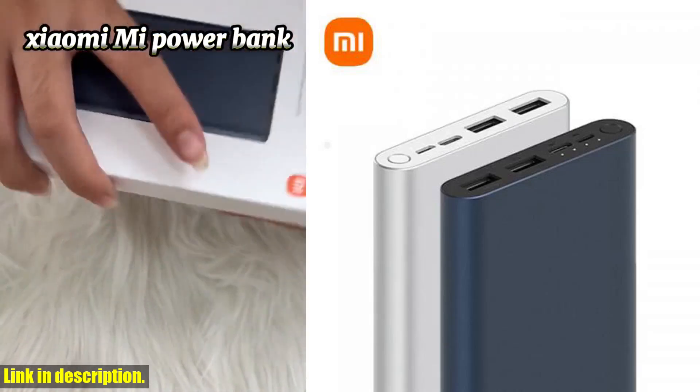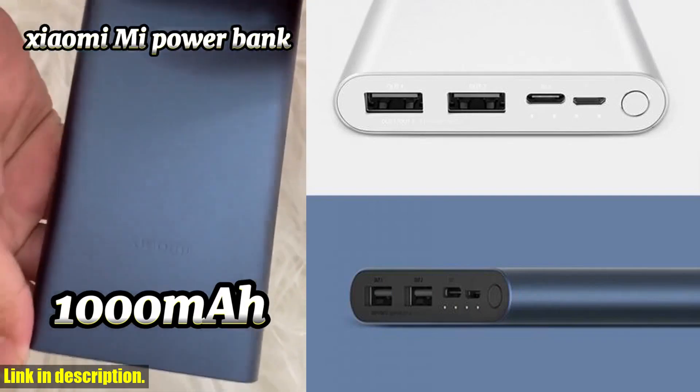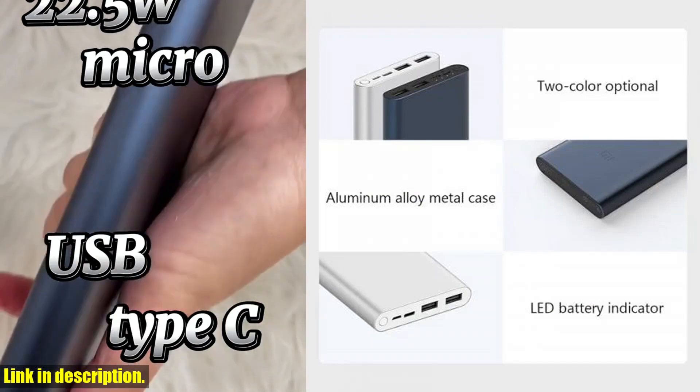Hello and welcome back to my channel. Today, I am super excited to be sharing with you an amazing product that I believe everyone should have in their possession. I'm talking about the Xiaomi Power Bank Portable Quick Charge External Battery.